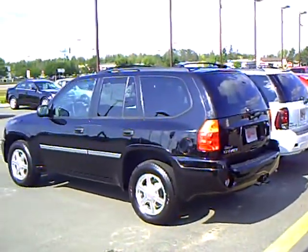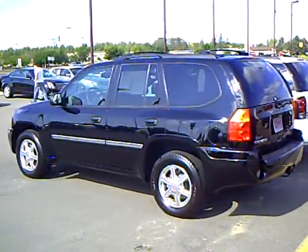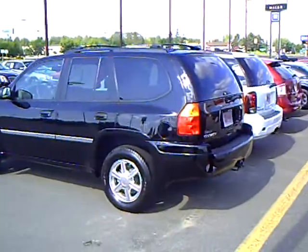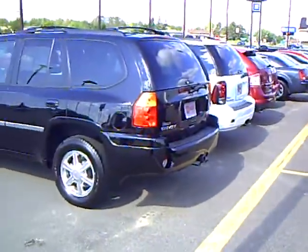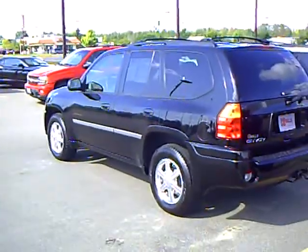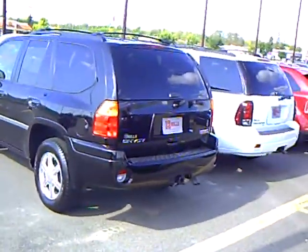Hi folks, Mike Pearson from Mills GM in Brainerd, Minnesota — your all pleasure, no pressure Pontiac Buick GMC dealer. I have got an absolutely beautiful 2009 GMC Envoy, black, stock number 2U090316.